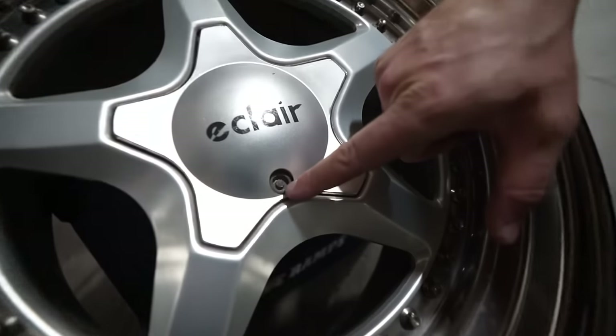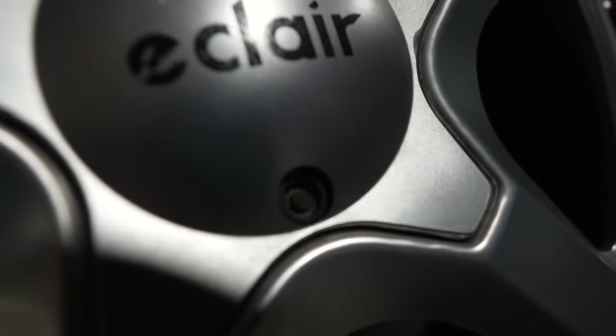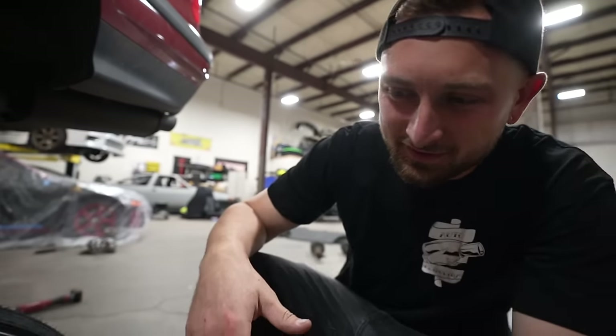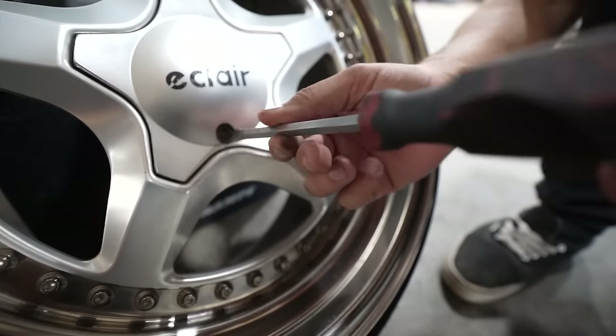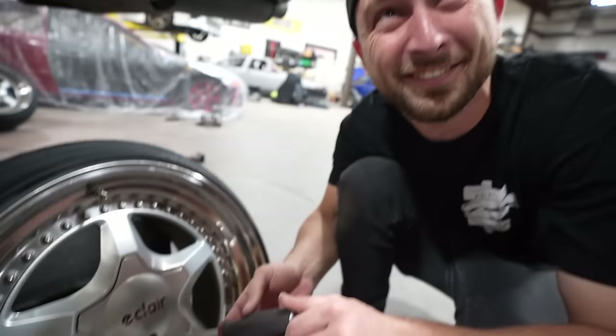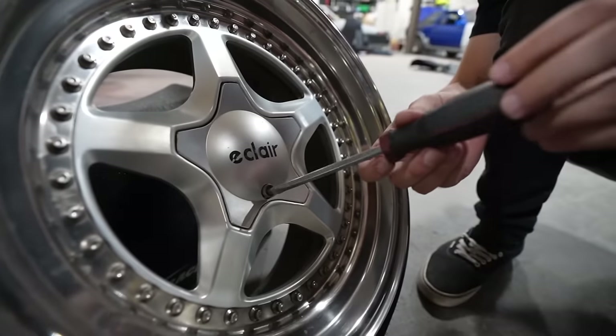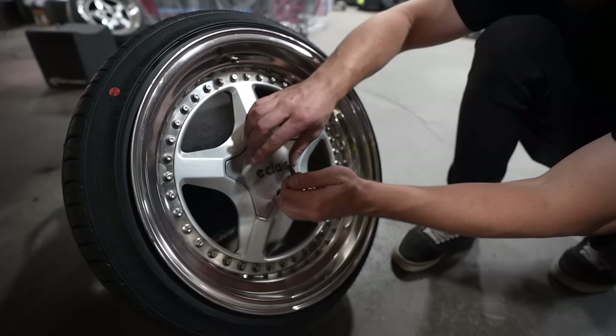Eclair has this really special lock nut - you see how it's like a security tab in the middle and it's like a 14-point? How are you ever supposed to get your wheels off? Someone can never steal my wheels. Nice work Claire, you really did your thing on that one. Don't be stealing my wheels.